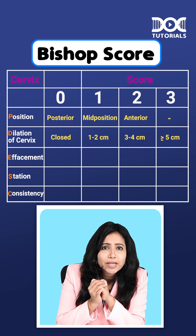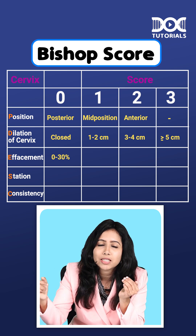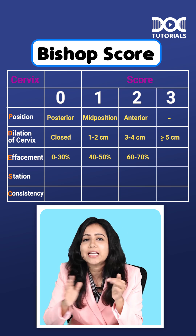Next, effacement. The effacement can be 0 to 30 percent, scoring 0. Then 1 each for 40 to 50, 60 to 70, and more than 80 percent.